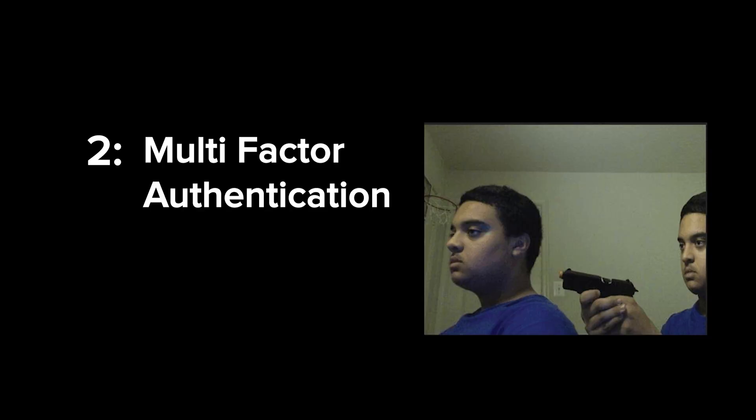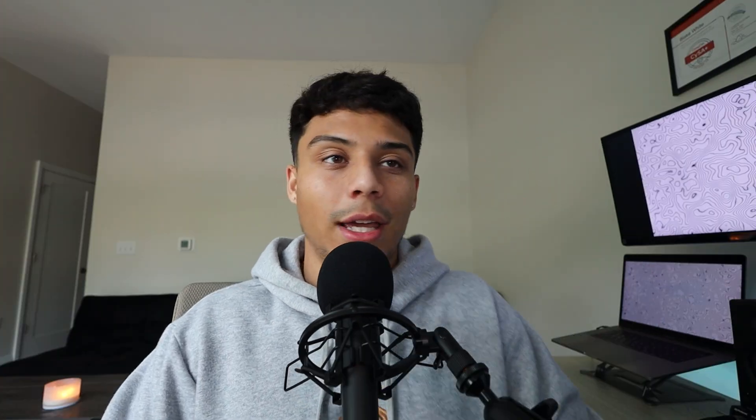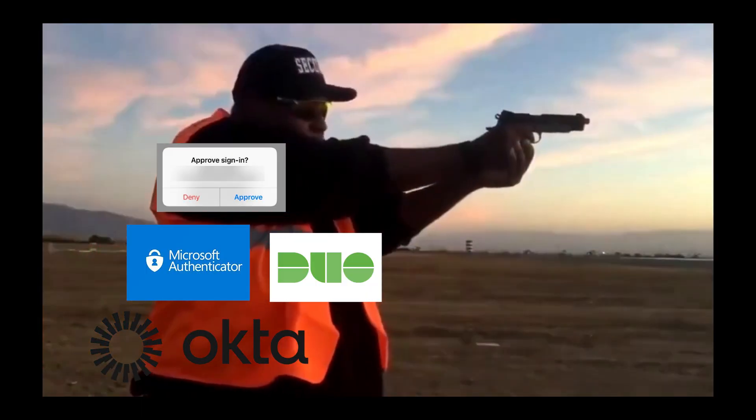The next security tool is MFA — multi-factor authentication. Whether it's two-factor authentication, temporary one-time passwords, push notifications, YubiKeys, whatever it is, MFA is important because even if your password gets compromised, the attacker still needs a second form of authentication that only you know to take over your account. It's an extra layer of security in that defense-in-depth approach.